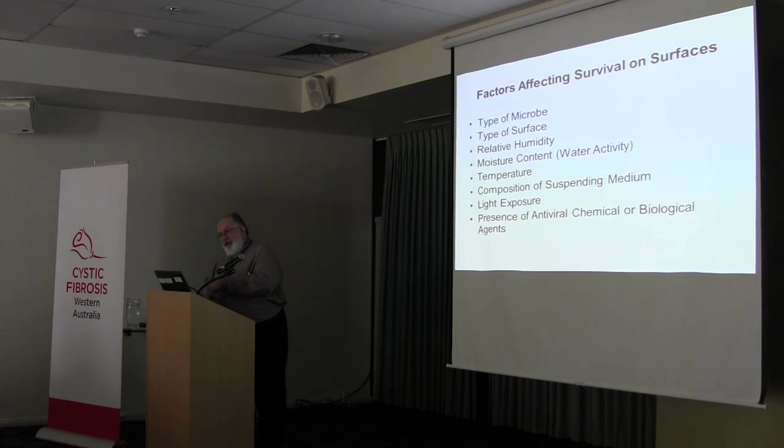The factors affecting survival on surfaces: if you're gram-positive versus gram-negative, you tend to do better if you're gram-positive. The relative humidity in terms of maintaining your cellular structure, content, temperature, et cetera, all play a role.